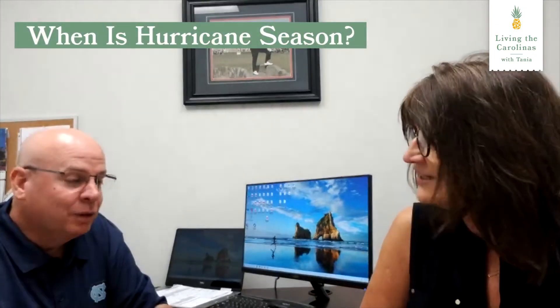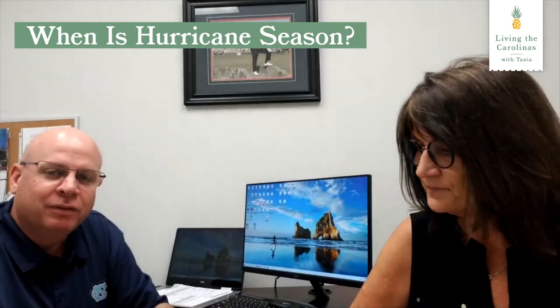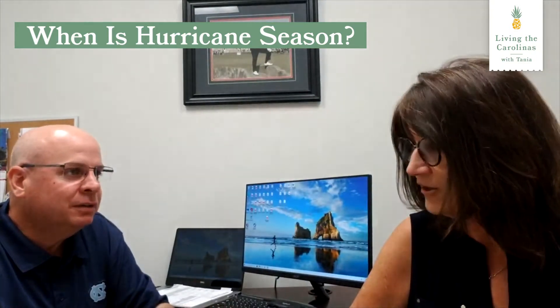First, Joe, when is hurricane season? It started June 1st and runs through November 30th throughout the year. And I hear today that we are going to be expecting lots of hurricanes, more than usual. On the Atlantic side, they're projecting over 30 named storms, and over 14 of them are going to turn into hurricanes.